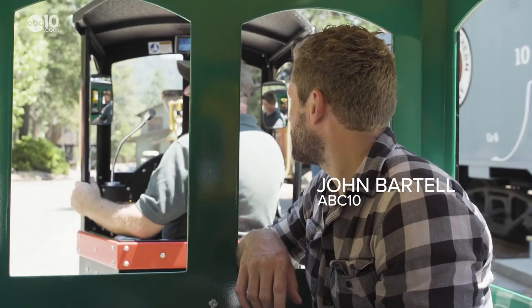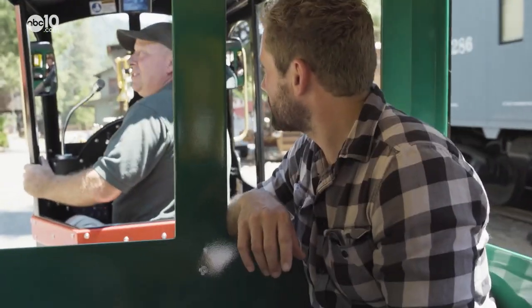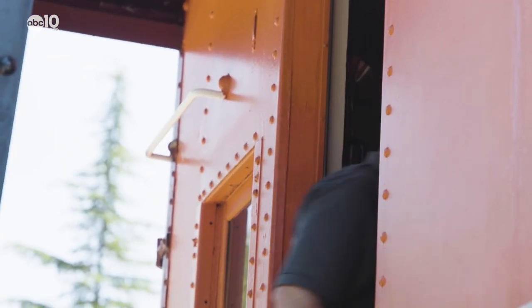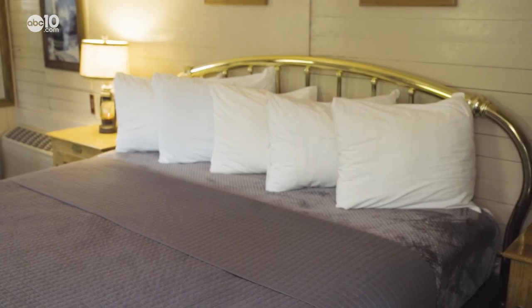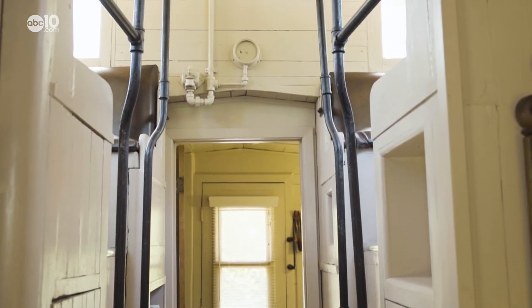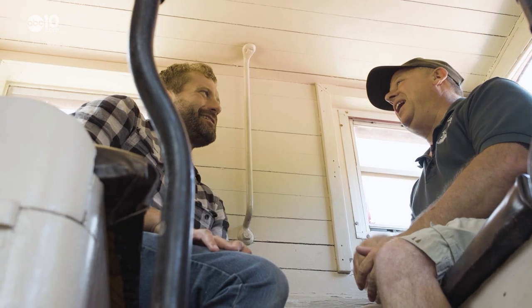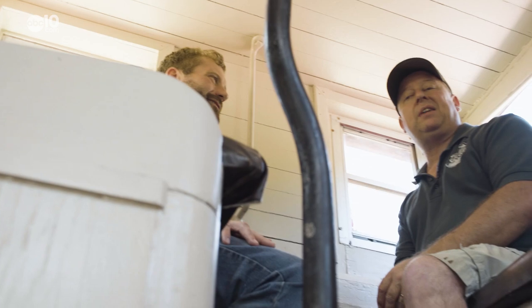We have 27 rooms — 23 are cabooses, and one of them is a box car. Each one of the cabooses and rail cars are fully equipped with all the amenities you'd expect at a typical hotel: bathrooms, beds, and air conditioning are all standard here, but each room is a little different. And if you're lucky, you might get a room with a cupola and a view of the Castle Crags. The cupola on a caboose is where the conductor would sit and check out the rest of the train, from the back all the way to the front.